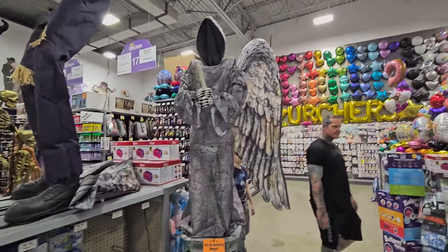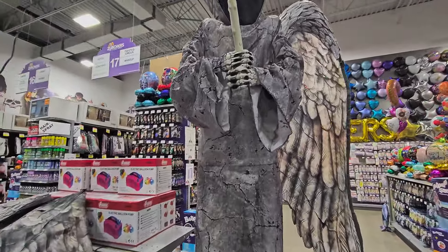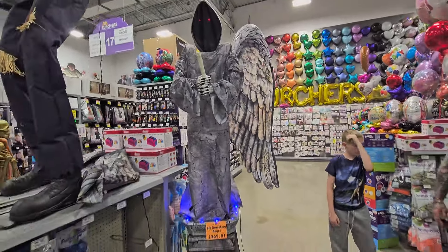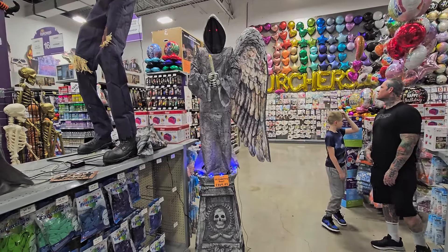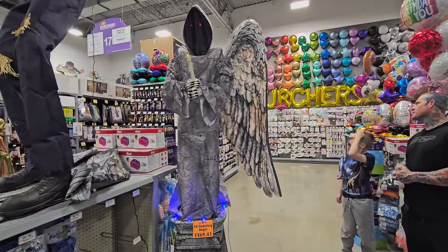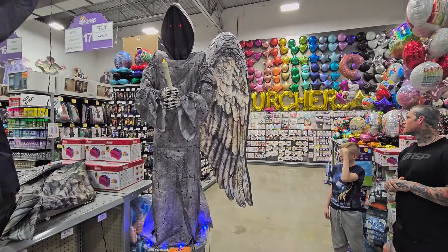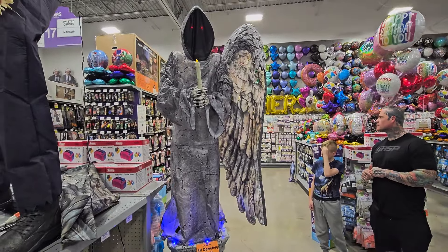Let's see this creepy guy — it's like on a tombstone kind of thing. It only has one wing. It says: 'Now that you are within my grasp... attempt to run and hide, but there is no avoiding the darkness. That is where I will look until you finally meet your eternal resting place.'